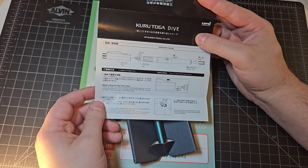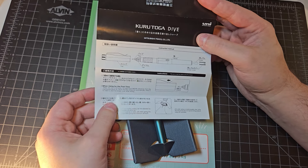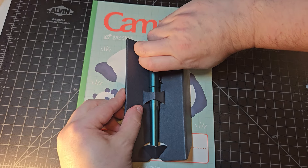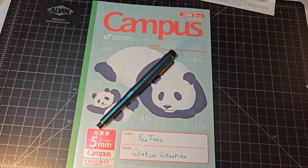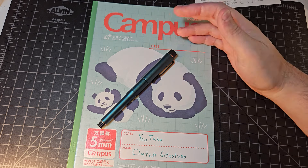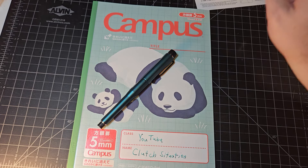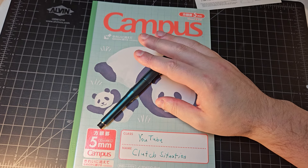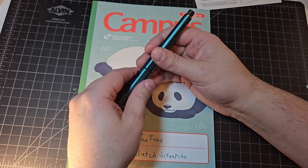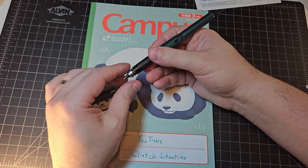We can see that innovation in several ways with this particular pencil. First, the obvious one: this is a capped pencil, and we love a capped mechanical pencil because you get all the advantages of a mechanical pencil but also with a cap, so you don't have to worry about pocket safety at all.